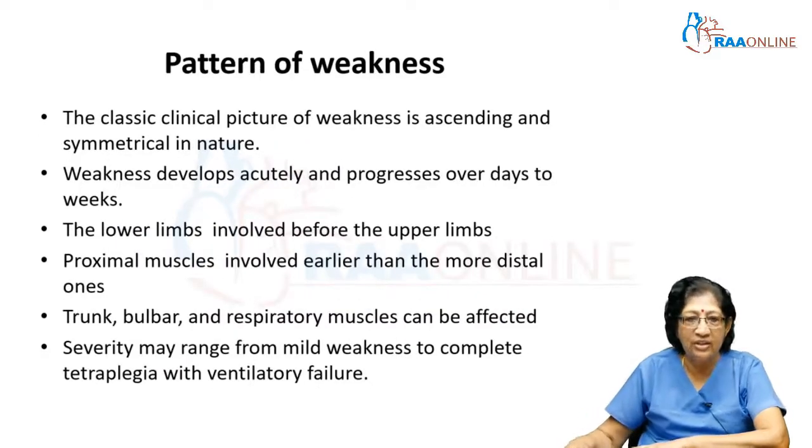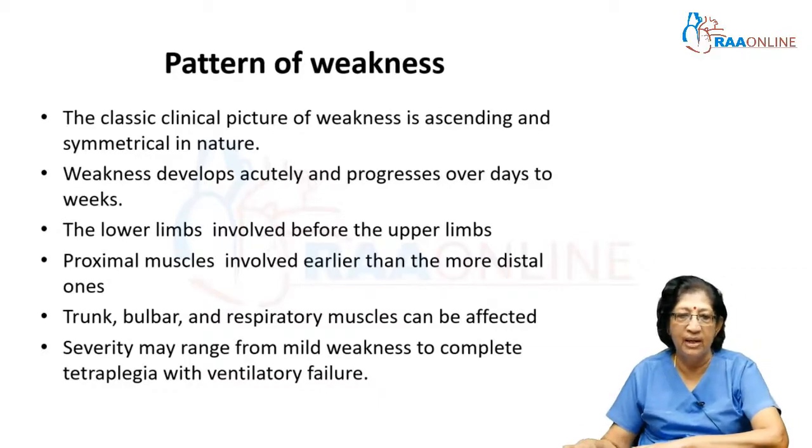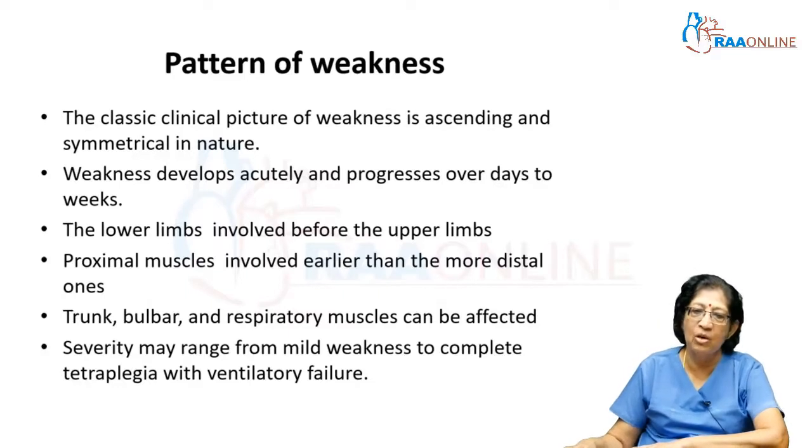GBS has a characteristic pattern of weakness which is ascending — that's why it is known as an ascending polyneuropathy. It starts in the lower limbs then progresses to the upper limbs, and the proximal muscles are much more involved than the distal. This is usually acute in onset and progresses over days to weeks. Later the trunk, bulbar muscles, and respiratory muscles can also get affected, varying from mild weakness to complete involvement with respiratory failure and tetraplegia.